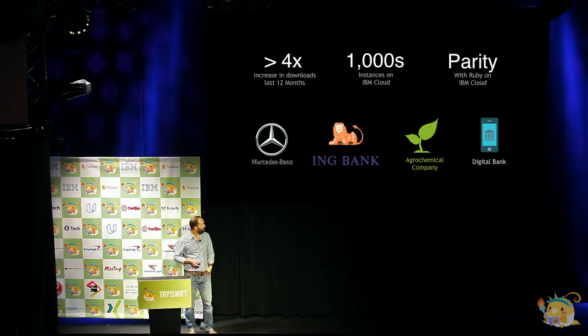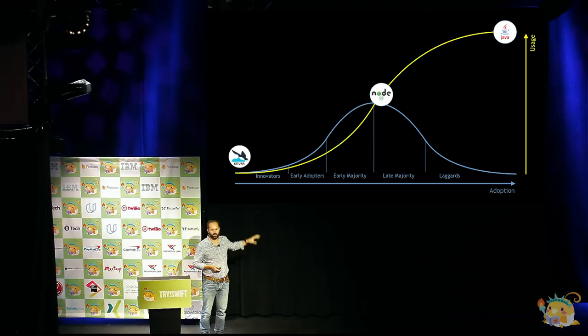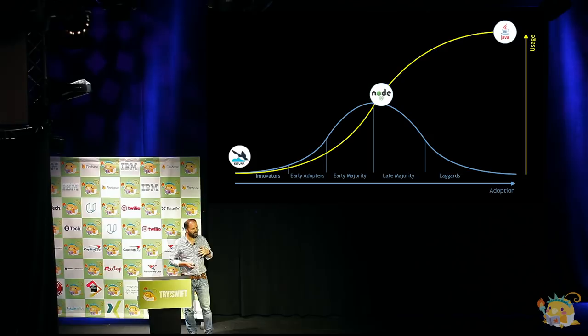What we think is that we were really in the innovator space, and now we're actually getting much more over to early adopters and starting to get into the early majority. Even though Swift on the server is really only two years old, we're now seeing real adoption — not just thousands of instances in IBM Cloud, but actual large-scale back-end deployments. Mercedes-Benz hands that application out to all their clients; everybody who buys a Mercedes now has access to that app.